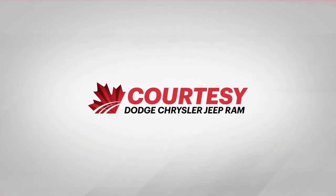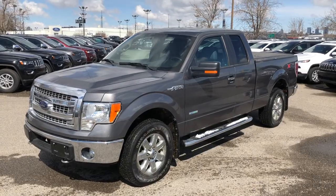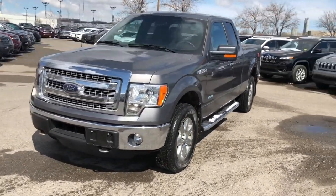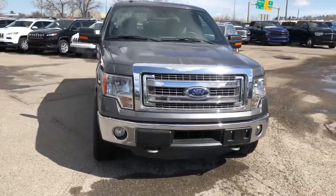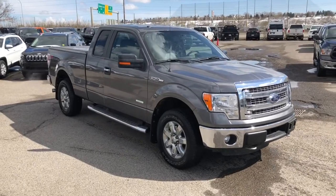Hey everybody, Tyson from Courtesy Chrysler here. Today I'm going to show you guys a used 2014 Ford F-150. This is sterling gray metallic in color, featuring a six-speed automatic transmission, four-wheel drive, and the 3.5 liter EcoBoost engine.